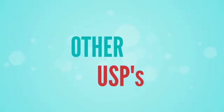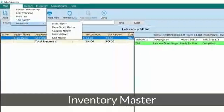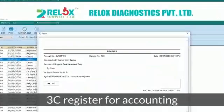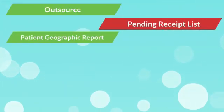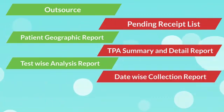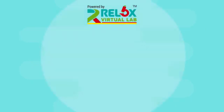Relox has some more USPs like QC system, inventory management, inventory master, email facility, referral fee report option, and 3C register for accounting. Customized reports include outsource, pending receipt list, patient geographic report, TPS summary and detail report, test-wise analyst report, date-wise collection report, referral collection, and data management. Contact Relox Virtual Lab now.